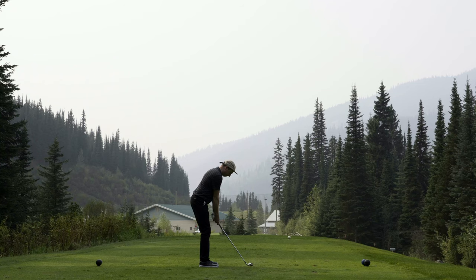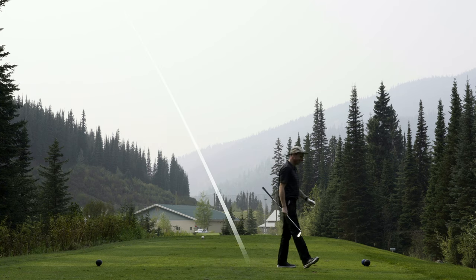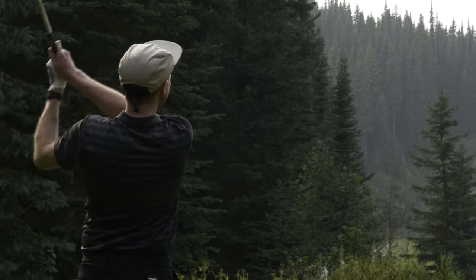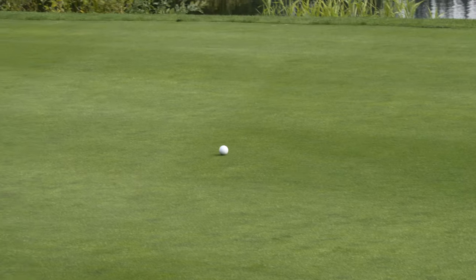The par 3 17th is a perfectly straight shot to a long green, which I did not capitalise on — pulling my tee shot left into the water. The provisional went straight over the hole onto the green, but that was my third shot. I tapped in for yet another double bogey. What a round this has been.